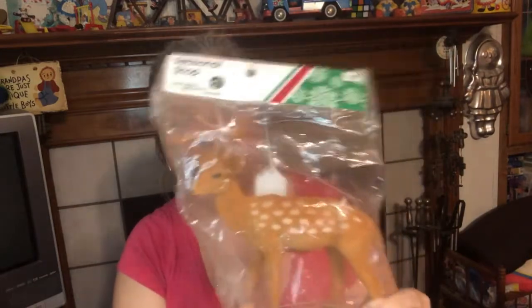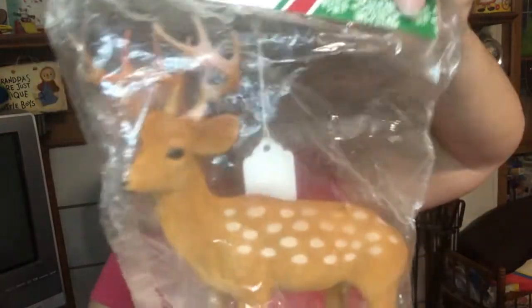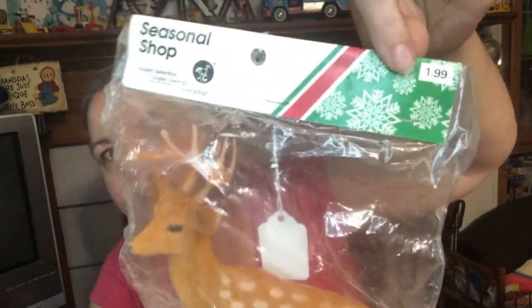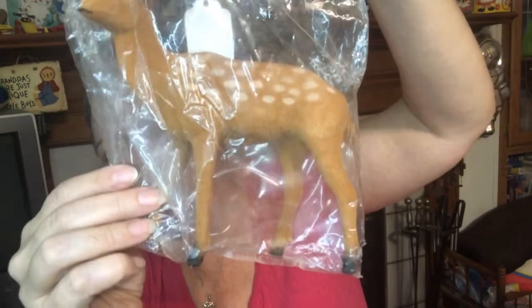Oh and I got this deer — still in his package. It's the felt — the flocked flock deer with his antlers, brand new in his package. How cool is that? And he's kind of a big deer too. Oh, I got four deers — oh get a deer, oh dear!